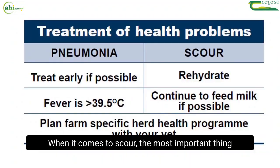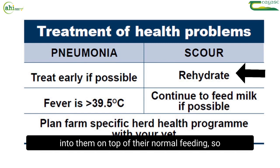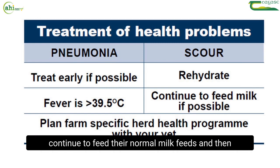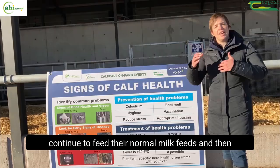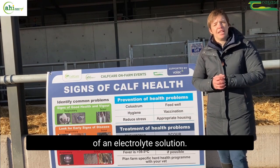When it comes to scour, the most important thing is to rehydrate those calves — get electrolyte fluids into them on top of their normal feeding. Continue their normal milk feeds and then have an additional two litres maybe twice a day of an electrolyte solution.